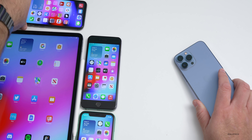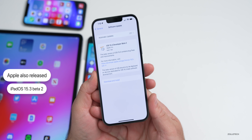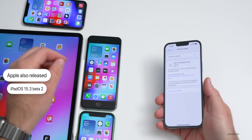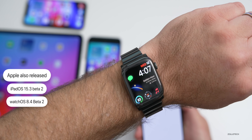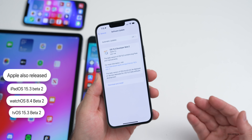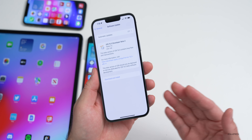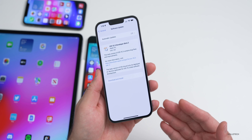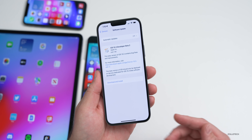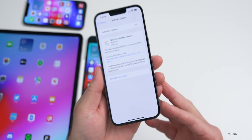Apple also released iPadOS 15.3 beta 2 on the 12.9-inch iPad Pro from 2021. Along with that, they released watchOS 8.4 beta 2, tvOS 15.3 beta 2, and yesterday macOS Monterey 12.2 beta 2. Earlier today they also released iOS 15.2.1 to the public, which I already did a video on — so a lot of things coming out at once.